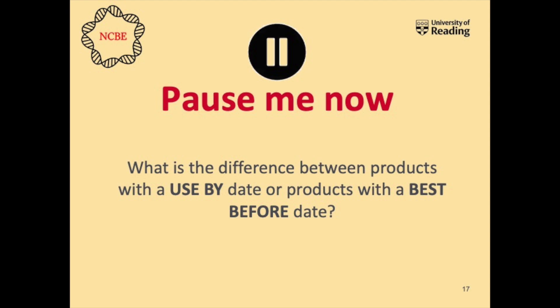Perhaps you said that use by products need to be kept in the fridge and best before products need to be kept on the shelf or in the cupboard. That's a common thing people think, and it does seem to match my use by examples. However, that's not quite right - because my cheese is kept in the fridge and it has a best before date, and yoghurt in the fridge also has a best before date, not a use by date. Products like tomato ketchup, which we keep in the fridge after opening, generally have a best before date and are kept on the shelf until opened. So it's not simply that all products with a use by date need to go in the fridge.